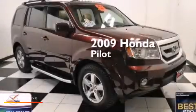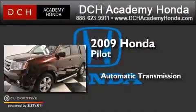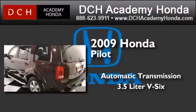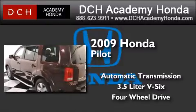This is a certified pre-owned 2009 Honda Pilot. This crossover has an automatic transmission, a 3.5-liter V6, and the added safety and control of four-wheel drive.